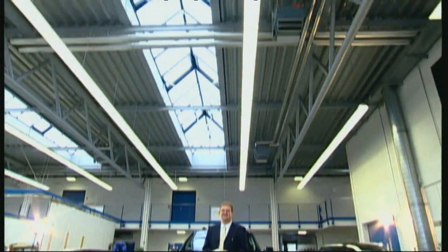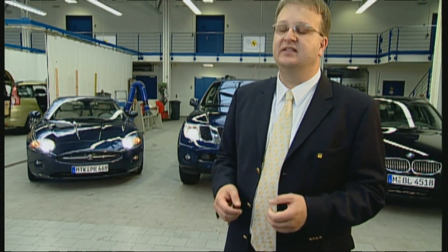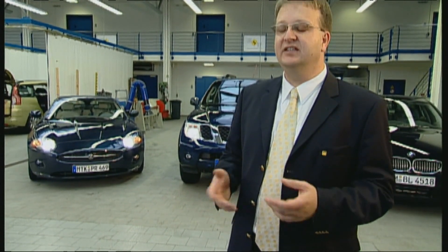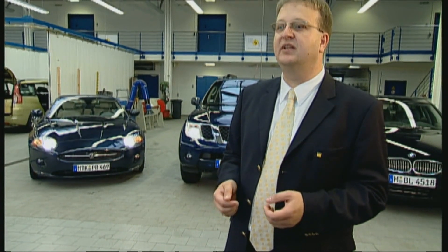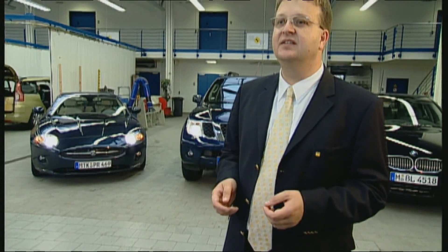No. Arnulf Tiemel, technical expert for the ADAC, the German Automobile Club, can allay fears like this. In principle, Keyless Go systems are very secure. It also requires the user to make themselves familiar with the working processes. In particular, when leaving the vehicle, he should check via the indicators or the locks that the car is actually locked.